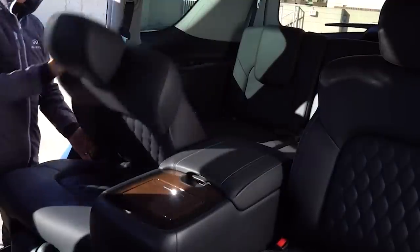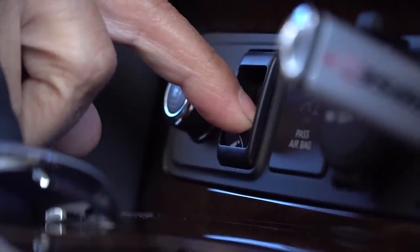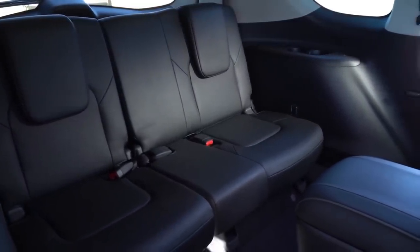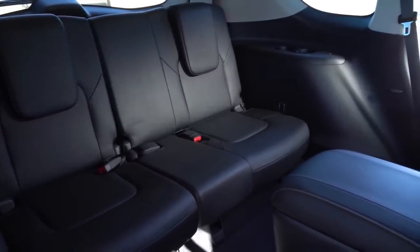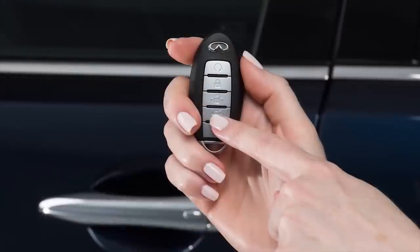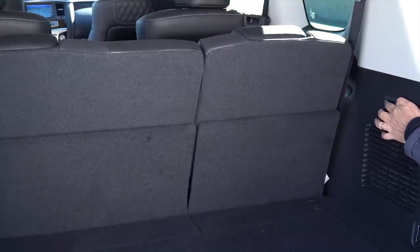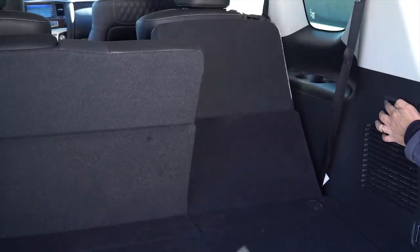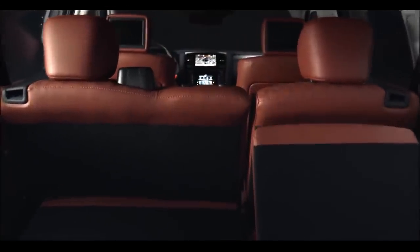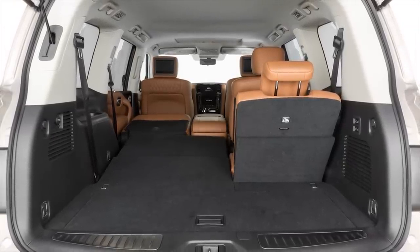There are 3rd row seats, which can be electrically folded. A power tailgate is included and can be operated from the remote control. The boot space is relatively small when the 3rd row seats are in use, but they can be collapsed flat, and there are tie-down tethering points in the cargo area.